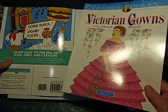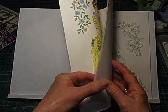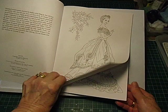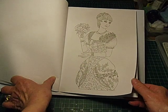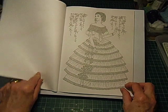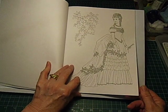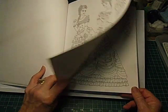Then I've got another Creative Haven one - Victorian Gowns. I think I just saw it on the internet. I just love crinoline ladies and Victorian gowns. One day I'll do a video of my swap cards - I have a lot of crinoline ladies swap cards. Those are the days when women were women - no jeans with holes in the knees, no thongs, no t-shirts. Just beautiful dresses. On the other hand, I don't know how the hell they went to the toilet in those dresses.